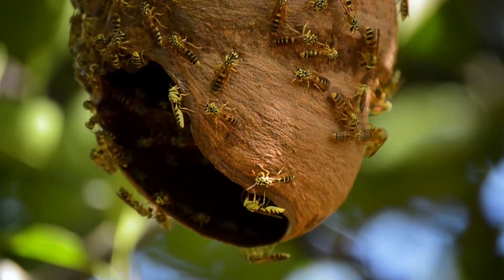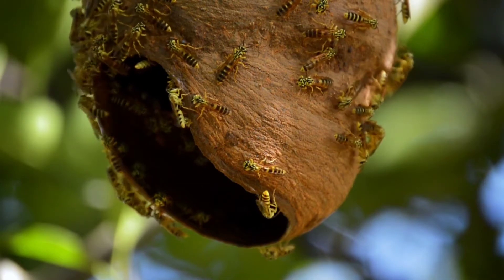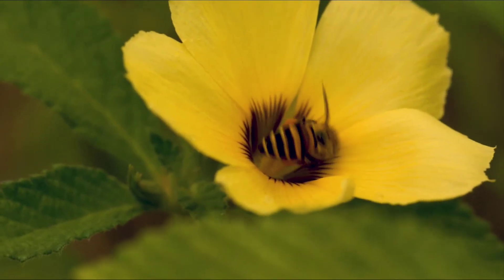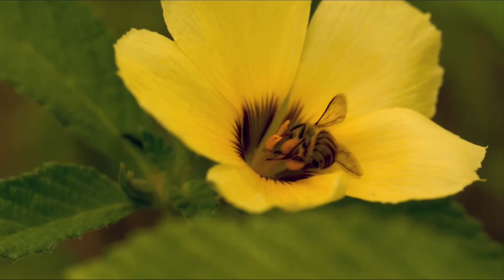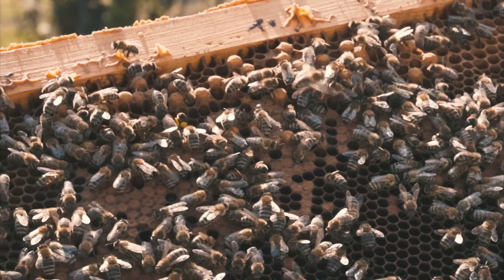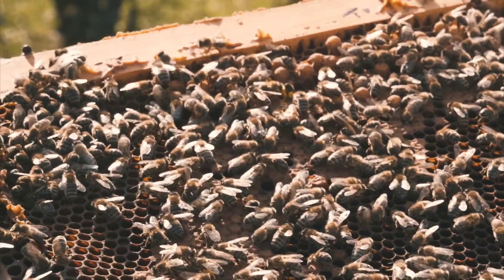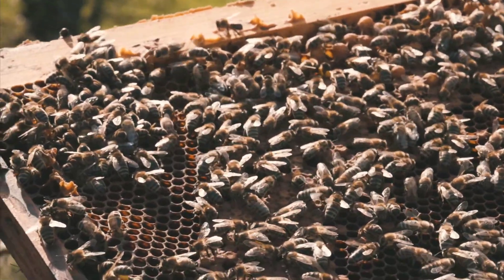Honey bees are one of the insects which are very useful to us. They usually build their hives on trees. Honey bees suck nectar from the flowers and carry it to the hive where they live. Honey collectors remove the hive by lighting fire and collect honey stored in it.